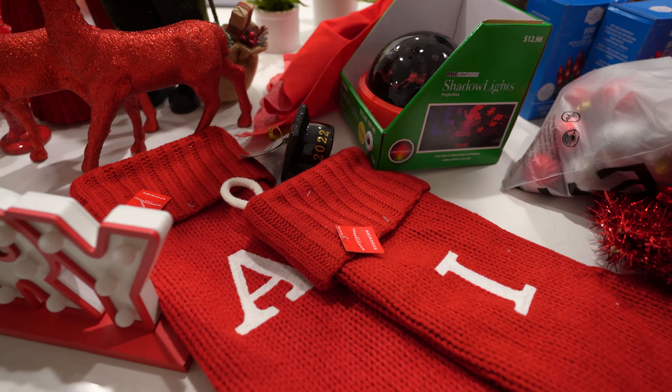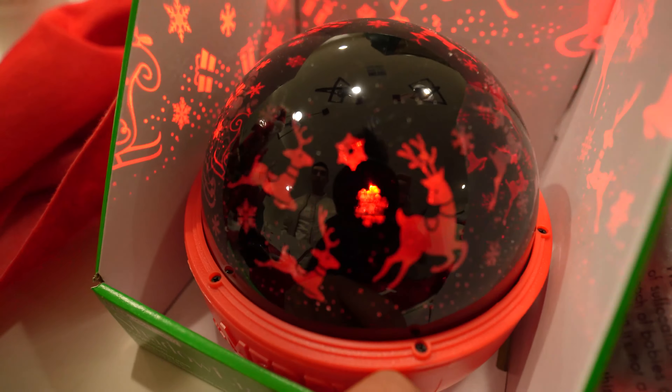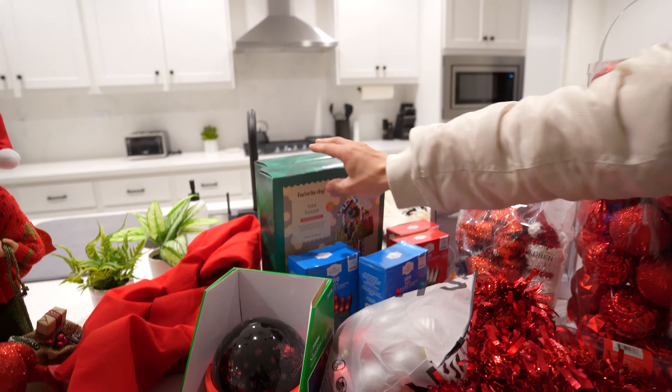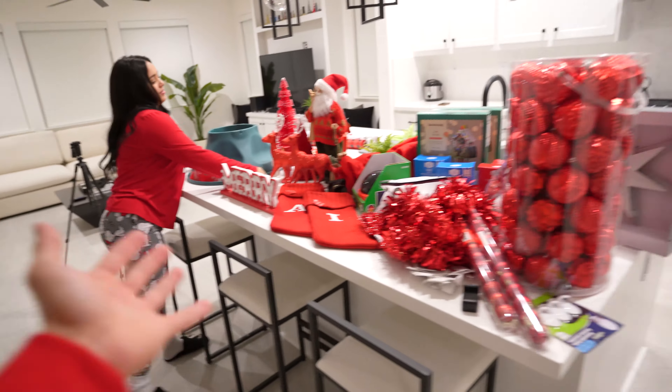We're keeping the red and white theme. We have our stockings, a projector that projects reindeer, Santa, and presents onto the walls. We have a skirt for the tree, red and white lights, and some red ornaments - they're so pretty - and our star. This year we also decided to do something different for the gingerbread houses - like a tree house - so stay tuned for that vlog. We changed into something more comfortable and we are ready to start. First up: the Christmas tree!